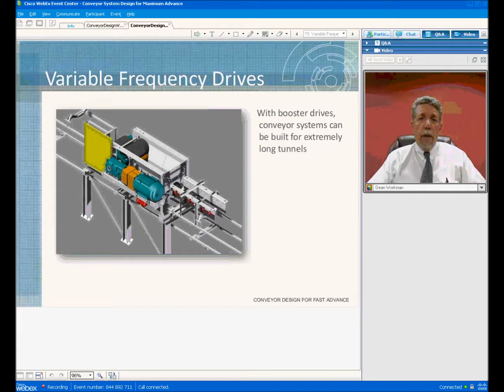We use the VFD drives for the main drive, the booster drive, and the VFD system on the vertical conveyors. On all conveyors we recommend the variable frequency drive. Even on the short conveyors at East Side Access, we put variable frequency drive, which allows them to speed up or slow down the system depending on the advance rates of the TBM and whether they were running one machine or two machines. When you slow the system down, you slow the belt speed down.